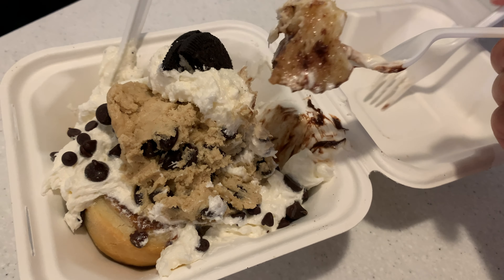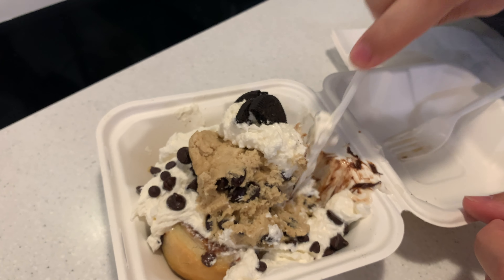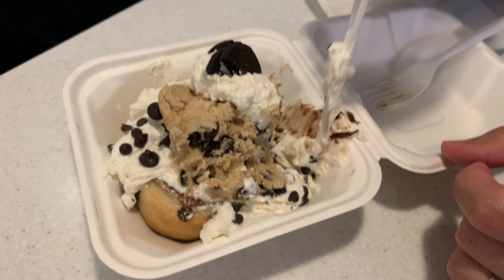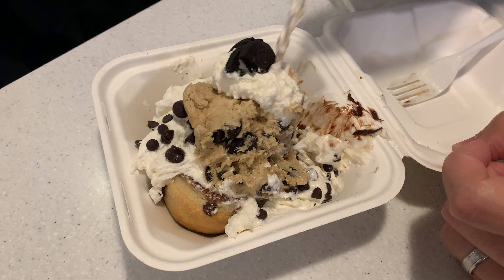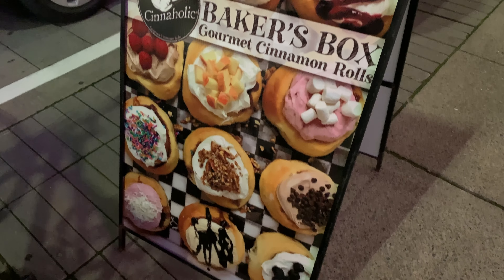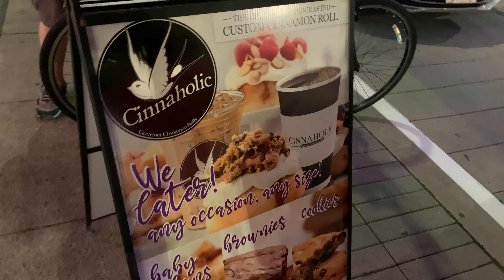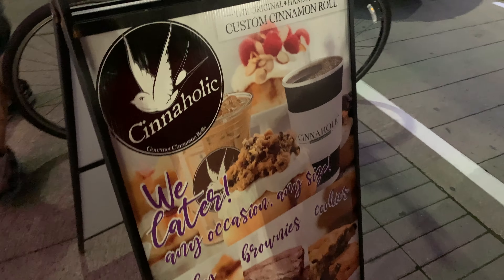The first couple bites just blew my mind — it was really amazing. But then it just started tasting sweeter and sweeter until we couldn't eat it anymore. The takeaway from today is that the plain cinnamon roll without the crazy toppings is the one to order next time. We couldn't actually tell that the cinnamon rolls were gluten free, dairy free, or vegan — that part is pretty impressive.